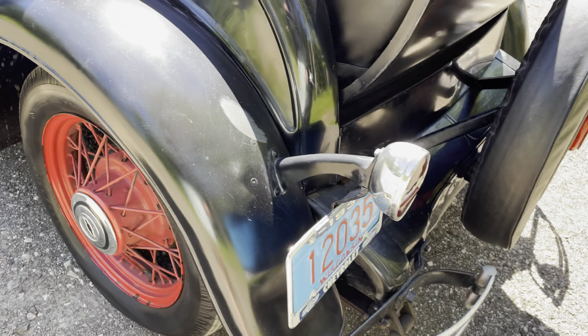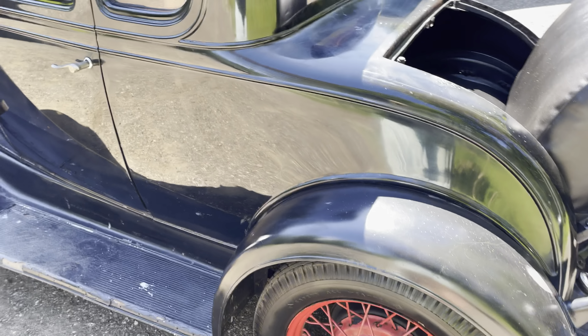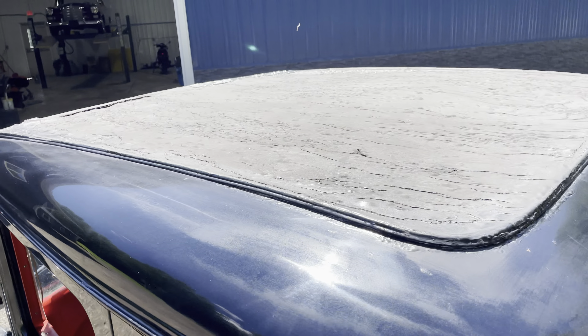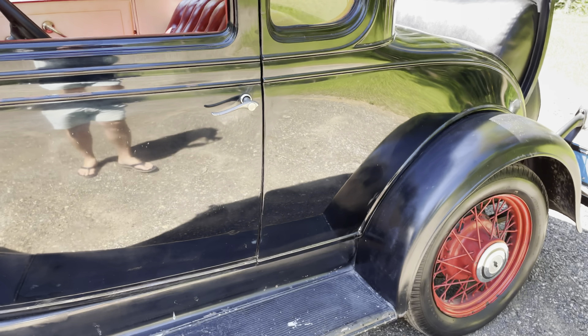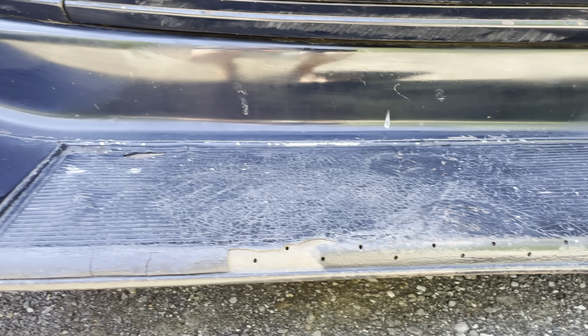It does have the rumble seat. It appears that all of the panels are original to the car and it's been well-maintained over the years, especially mechanically. All the glass is nice and intact. You can see here on the roof the vinyl up there is pretty dried and will probably need some attention in the near future. It doesn't seem to leak at this point.